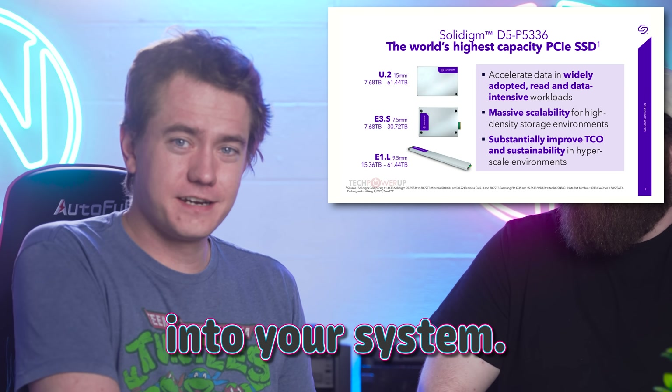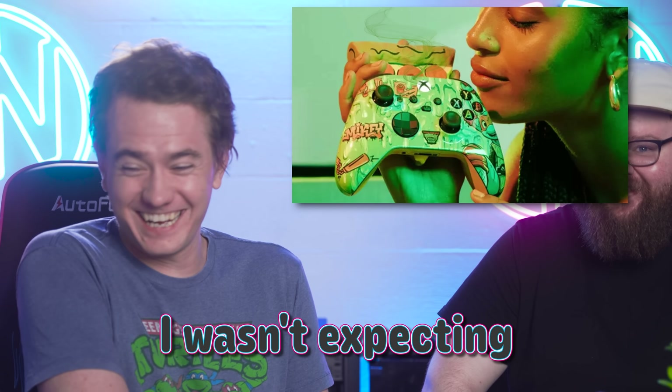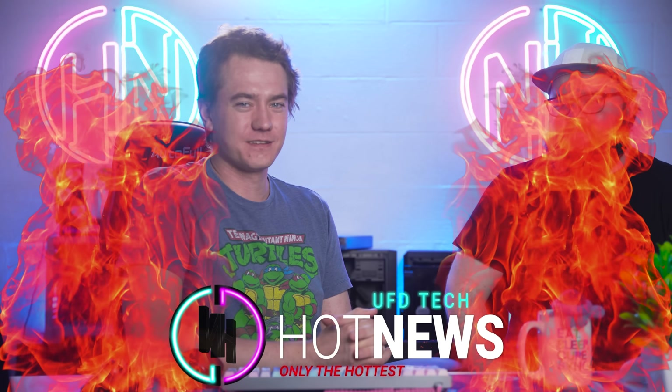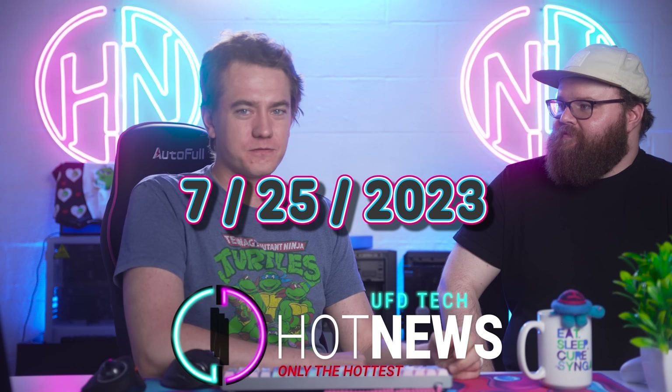The world's biggest SSD is going to fit into your system. Your pizza hands now have a matching controller. I wasn't expecting that one, and I also wasn't expecting this from AMD. Let's get into the hot news, everybody. I'm your Brett host. This is your Reese host. We're going to be getting into the hottest tech news today, July 25th, 2023, Tuesday.